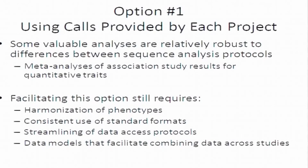Starting with option one — just using the calls provided by each project — even though this might not sound super appealing in a workshop titled around central analysis of sequence data, there are many valuable analyses that are actually relatively robust to differences. For example, if we decided to focus on meta-analysis where we analyze each study independently and then combine results across studies, those analyses can be very robust to what variants are called in each study, whether some study had more or fewer false positives.